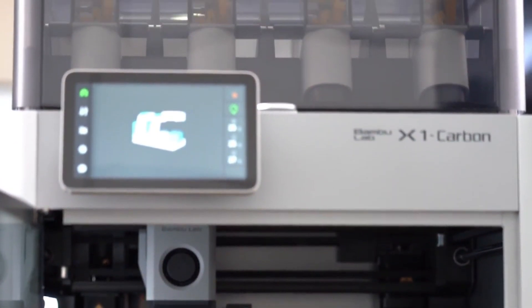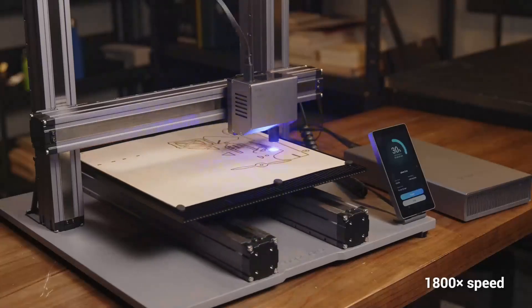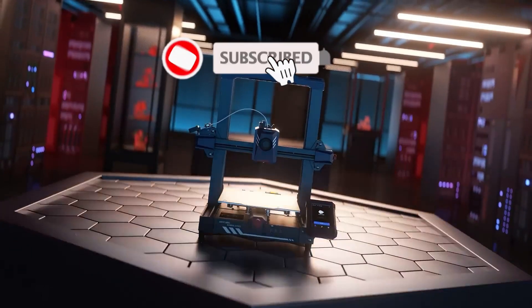So that's all about the 5 best 3D printers for small businesses this year. If you think we have left out any valuable 3D printers, please leave a comment below. Also, don't forget to subscribe.